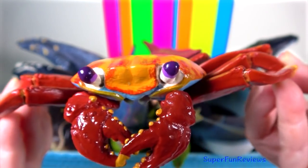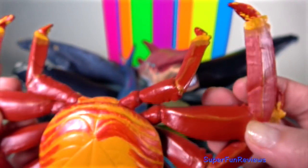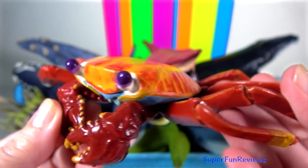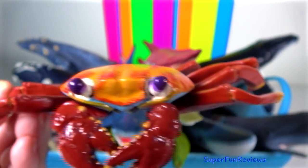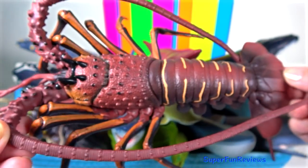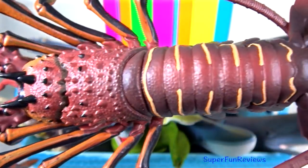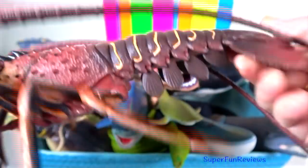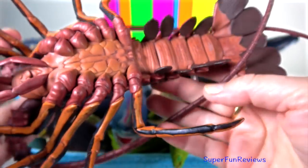Sally Lightfoot Crab: they are brightly coloured coastal scavengers found in the Galapagos Islands and across the western coast of South and Central America. Spiny Lobster: they have developed other means of defence such as sharp thorns all over their body and two horns on their head. They are able to produce a loud defence screech by rubbing one of their long antennae against a soft part of their carapace.